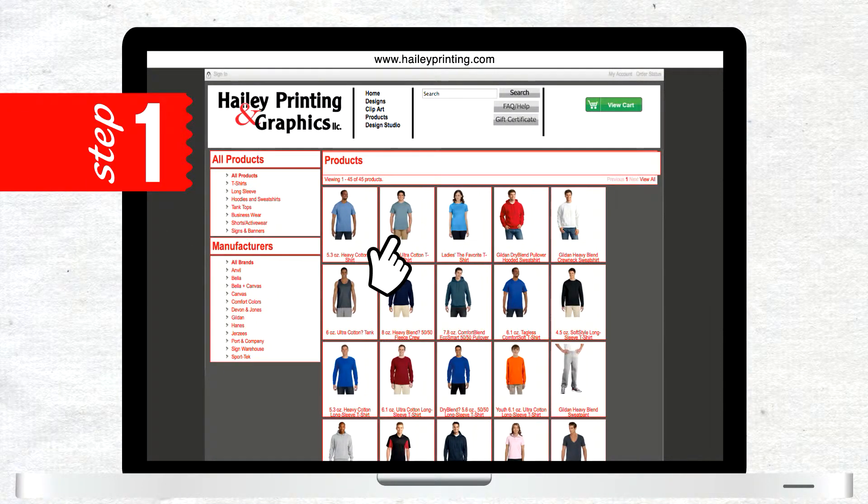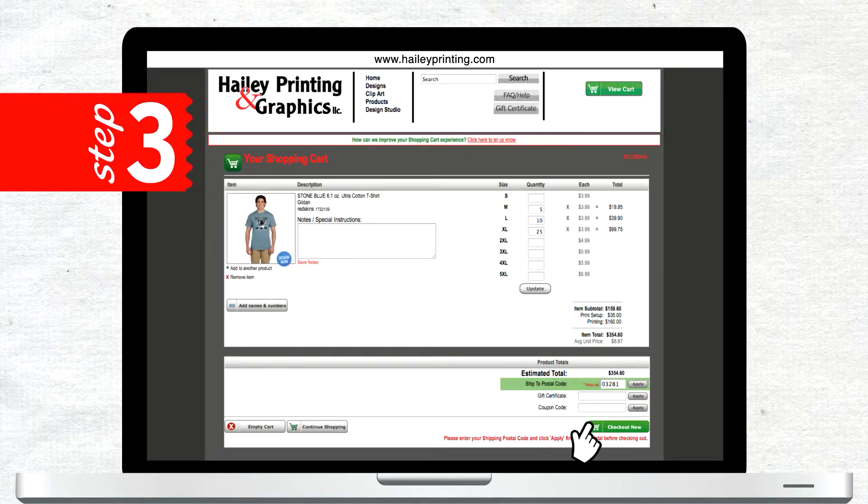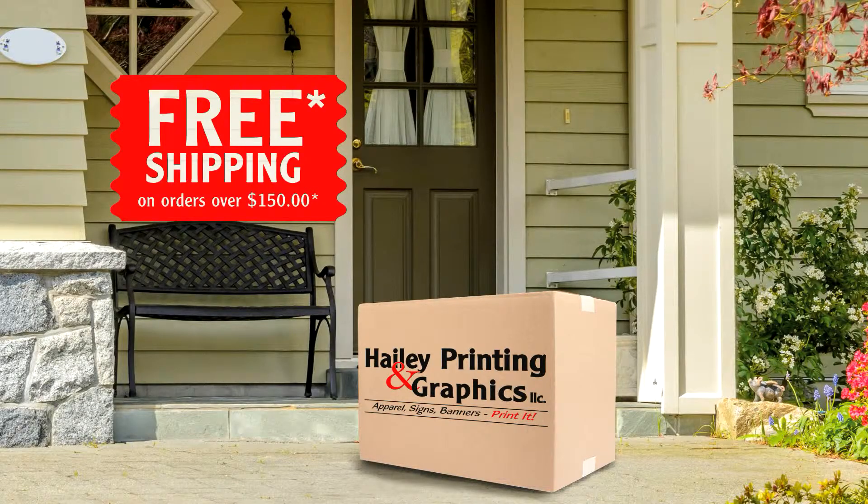First, choose your product. Create your own design or customize one of ours. Submit your order and wait for your package to arrive.